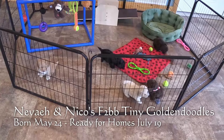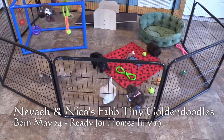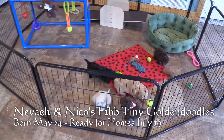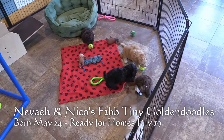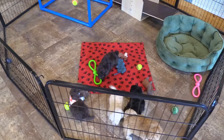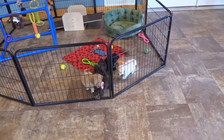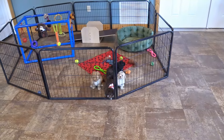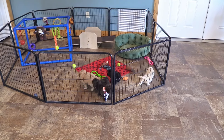These puppies were born on May 24 and they will be eight weeks old and ready for homes on July 19. Right now they're about six weeks old. We expect these F2BB Tiny Golden Doodles to weigh only 8 to 13 pounds when full grown. There's a range of sizes in this litter, so we will list their current weights in this video and you can also find them on the website by their updated pictures.